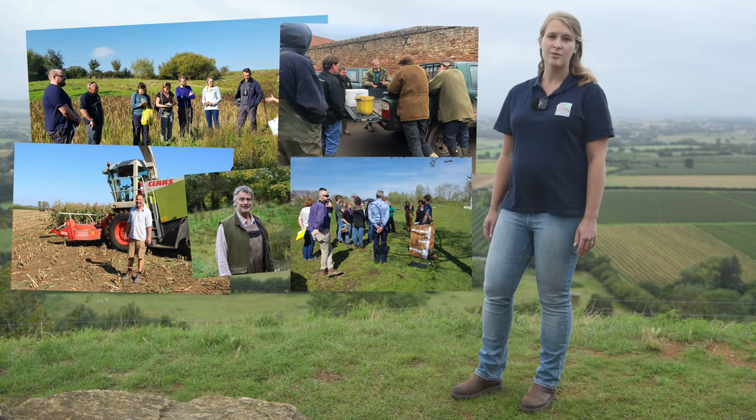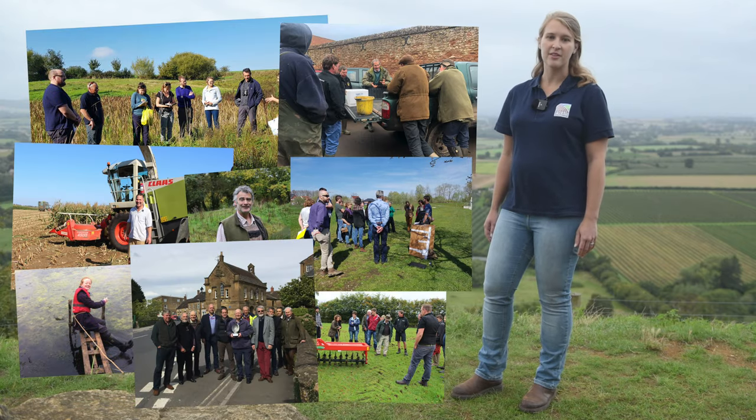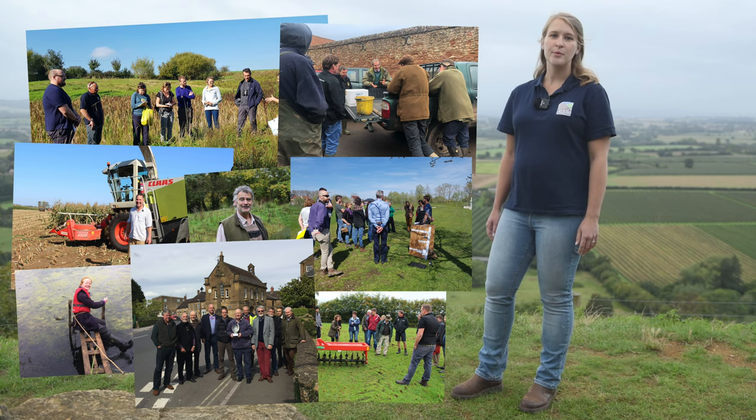The farmer focus groups we've set up have given key people the knowledge, contacts and resources to make a difference in their area. Within these networks we're sure that activities will span beyond the lifetime of the Triple C project.